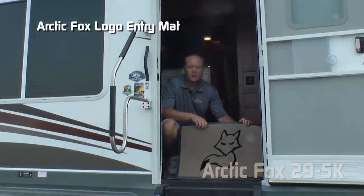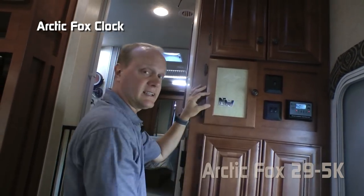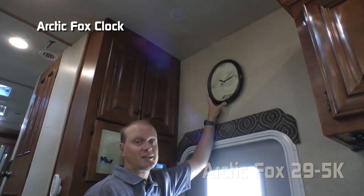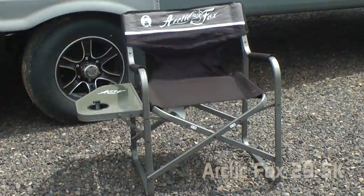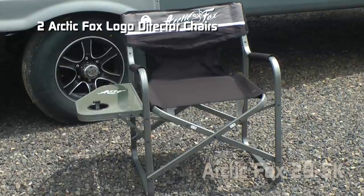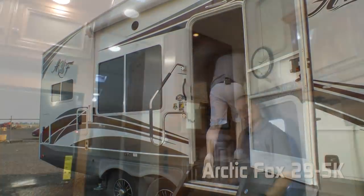Now let's talk about a few personal touches including the Arctic Fox embossed entry mat, Arctic Fox embossed dry erase board that's magnetic, Arctic Fox logoed clock, Arctic Fox embroidered plush throw, and two Arctic Fox logo directors chairs with side table and cup holder — standard with every Arctic Fox travel trailer and fifth wheel.